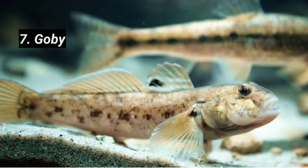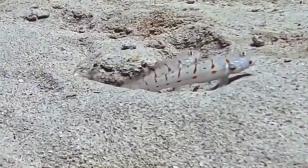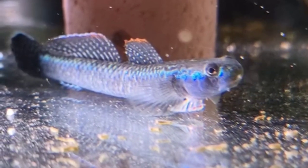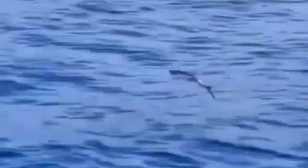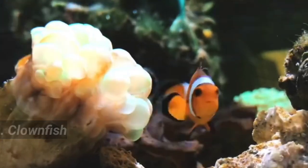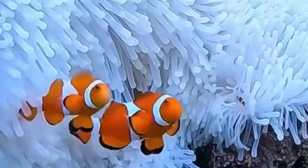Seven: Goby. This fish partners with pistol shrimp, relying on the shrimp's burrow for protection while acting as a lookout. Eight: Flying Fish. By spreading their fins, flying fish can glide over water, covering up to 200 meters to escape predators. Nine: Clown Fish. Immune to anemone stings, clown fish live among their tentacles, gaining protection while providing food in return.